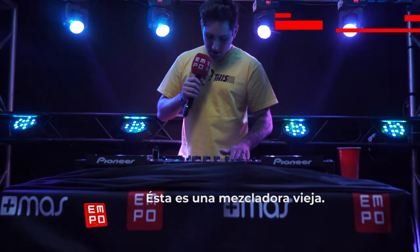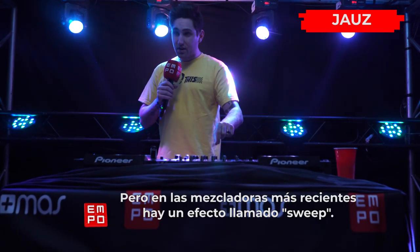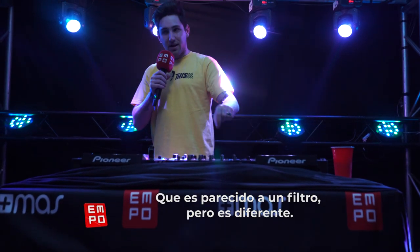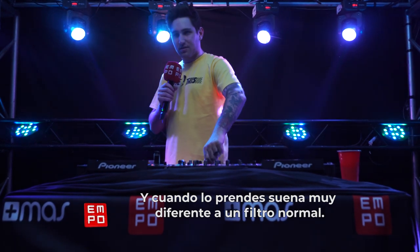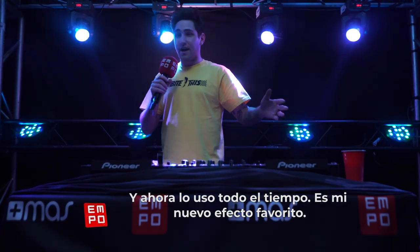That's all I use on the mixer. This is the older Nexus mixer. On the newer Nexus mixer, there's an effect called sweep, which is kind of like a filter but it's different. When you turn it, it does something a little different than a normal filter. I only found out about it right before this tour, and now I use it all the time.